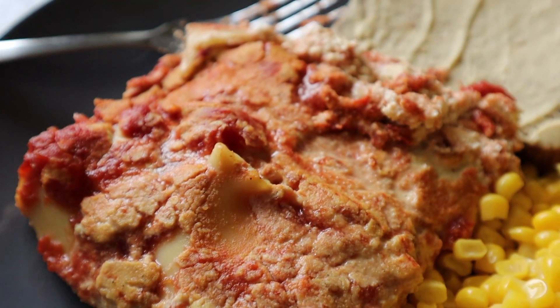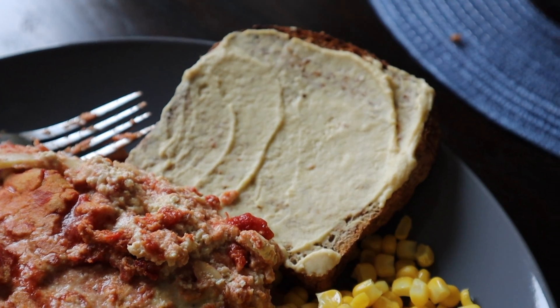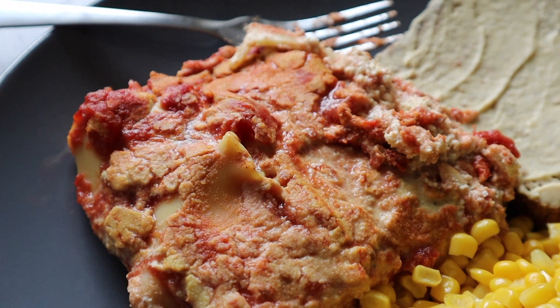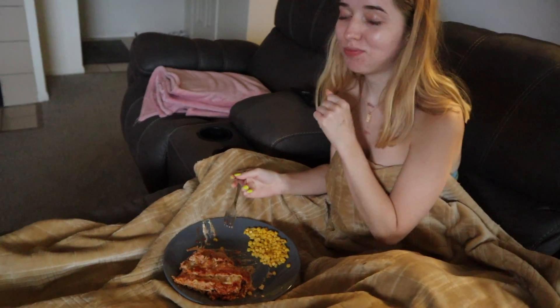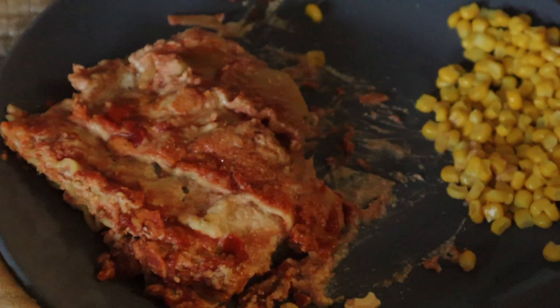All right, final results are in. I got hummus toast, got the corn, and this is the lasagna. It's delicious, but this is a big-ass piece of lasagna. Picking up the weekly vlog — the lighting is bad, we're going straight.